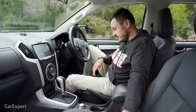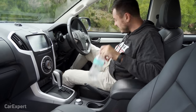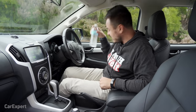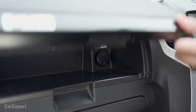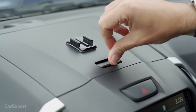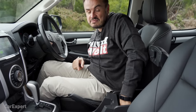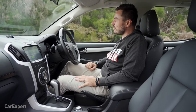Moving on to practicality, let's start with storage. Your phone fits in a couple of spots, water bottles fit in the cup holders and door pockets, and there's a slot next to the air vent where you can keep a drink cool by pointing the vent at it. Behind a soft cover there's storage with a 12-volt outlet, plus more storage bins around the cabin. The centre console has a decent storage bin too. The seats are really comfortable — I could see myself going on a long drive in this car — though the steering wheel is a little far away as there's no reach adjustment.